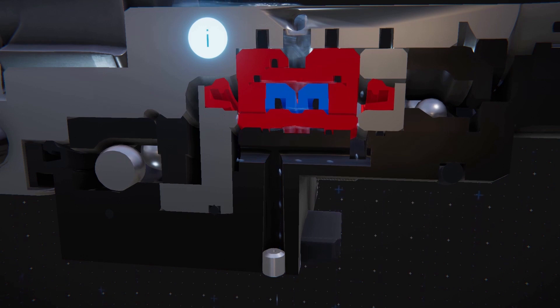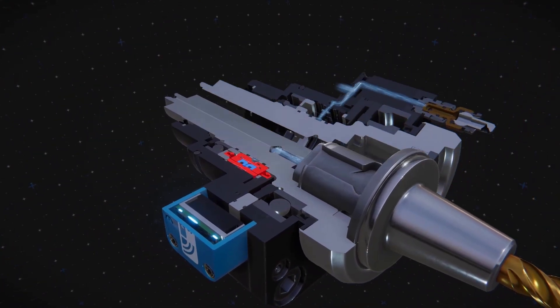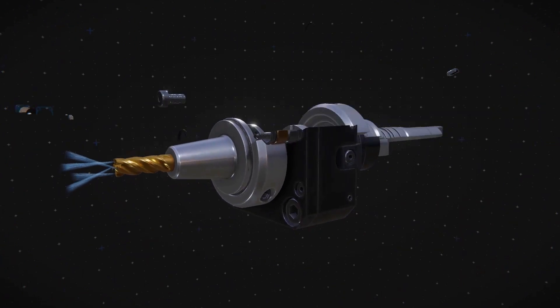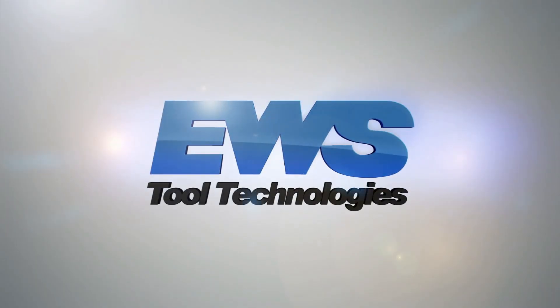This technology is now available for all IKC and IKD driven tools. Internal cooling technology without compromises. EWS tool technologies — precision meets motion.